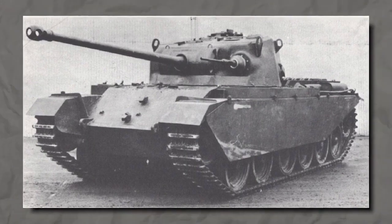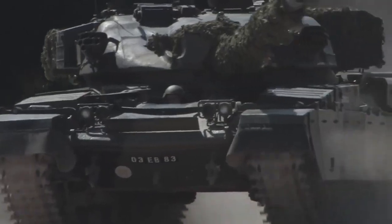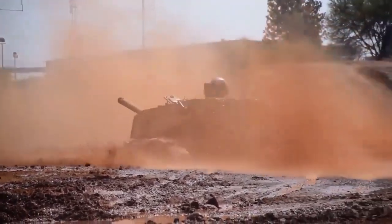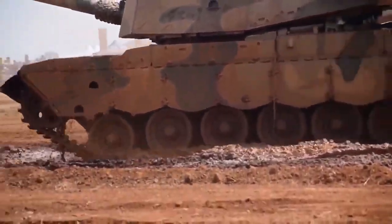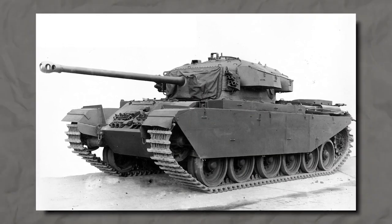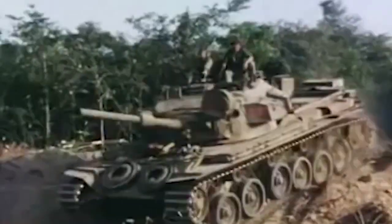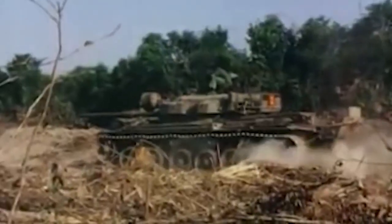In the Centurion MK1, the 17-pounder anti-tank gun was mounted on the left side of the main weapon's mantle, together with a Besa machine gun in a separate ball mount. The MK1 was to be used as an interim tank while a new cast turret was being prepared for production. In the Centurion MK2, the 17-pounder main gun was retained, but a new cast turret was added. The redesigned turret included heavier armor, a commander's cupola with a single flat hatch, and a coaxial MG placed in the main gun's mantle, with binocular sight and vision blocks for a 360-degree view of the vehicle.